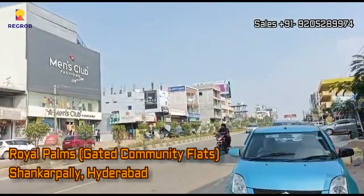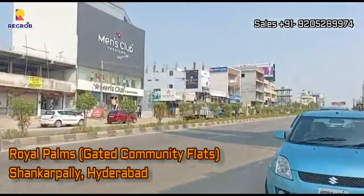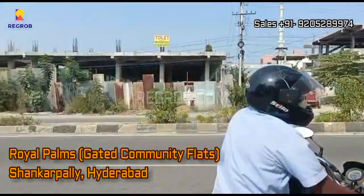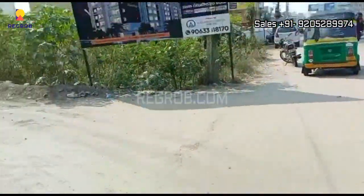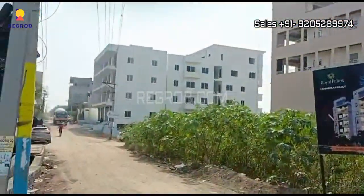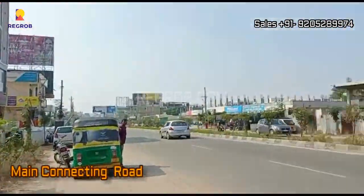Hey everyone, here in this video we are visiting Royal Pumps, a gated community residential society that offers flats for sale. The project is located in Shankarpalli, Hyderabad. We are at the project location and this is the main connecting road.